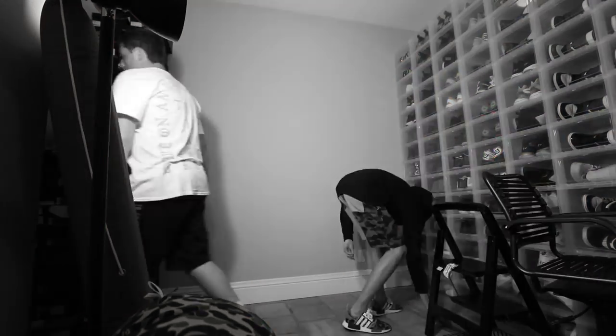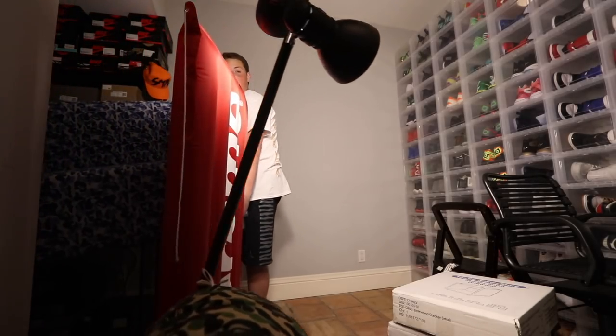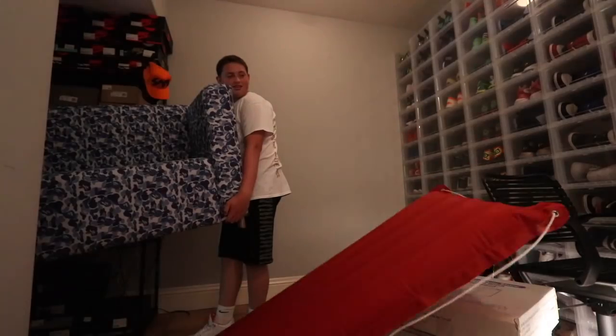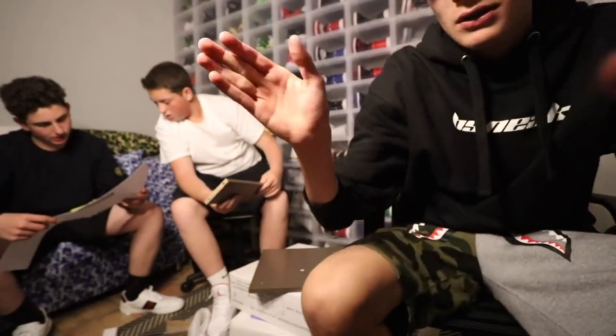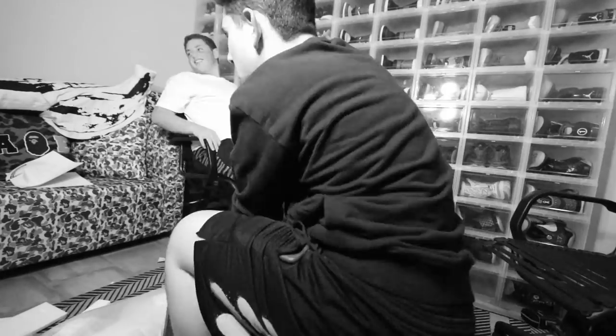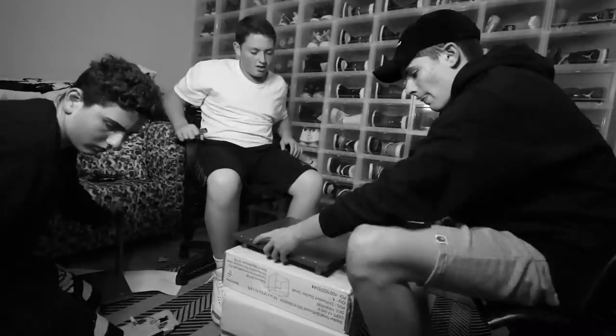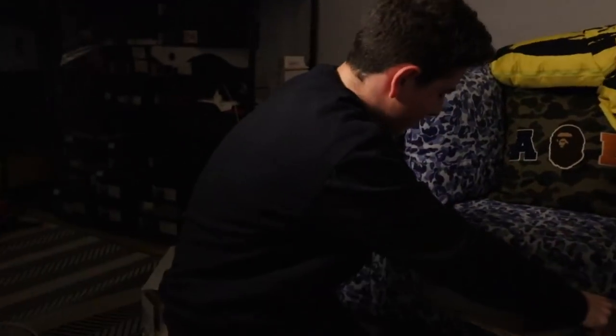The couch is secure, guys. So right now we're setting up this really cool but hard-to-set-up storage unit. We've got to do this right now. We're doing it, we're doing it — okay!